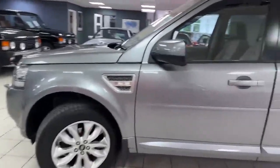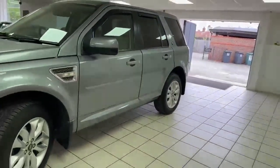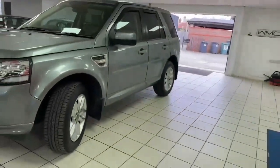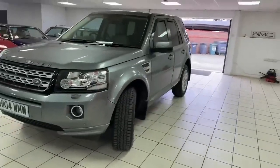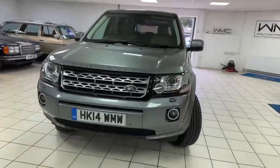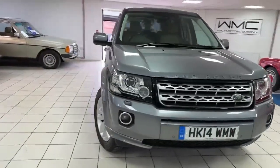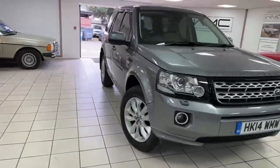First of all, the mileage — 47,000 miles, mega mega low. Drives as it should, in really nice condition all the way around. Some slight deterioration to the front grille, one or two little marks on the wheels, and that really is pretty much it. Really really nice example. So let's have a closer look.